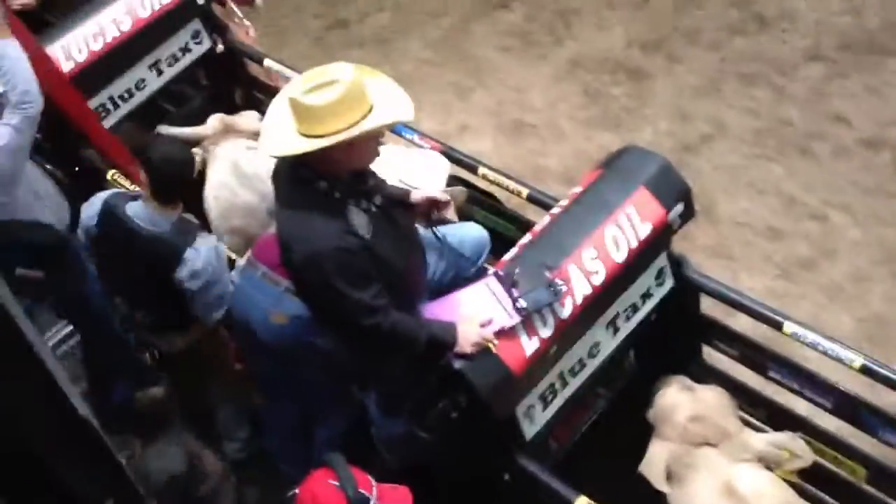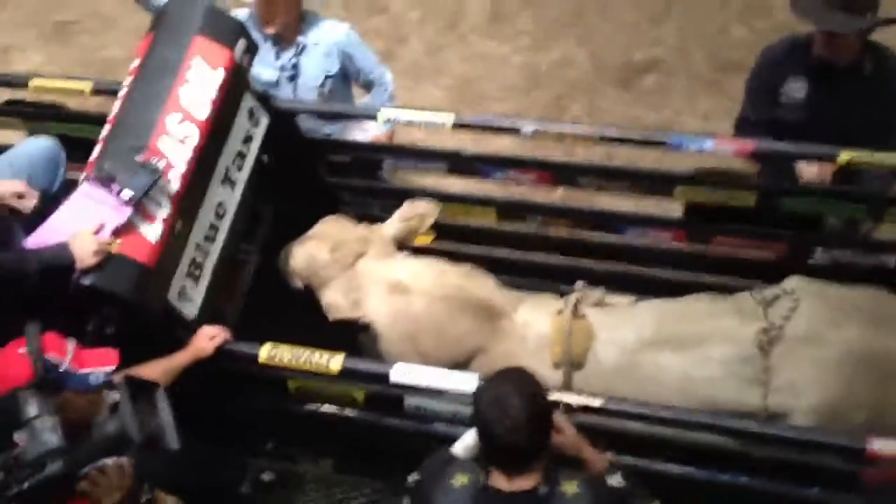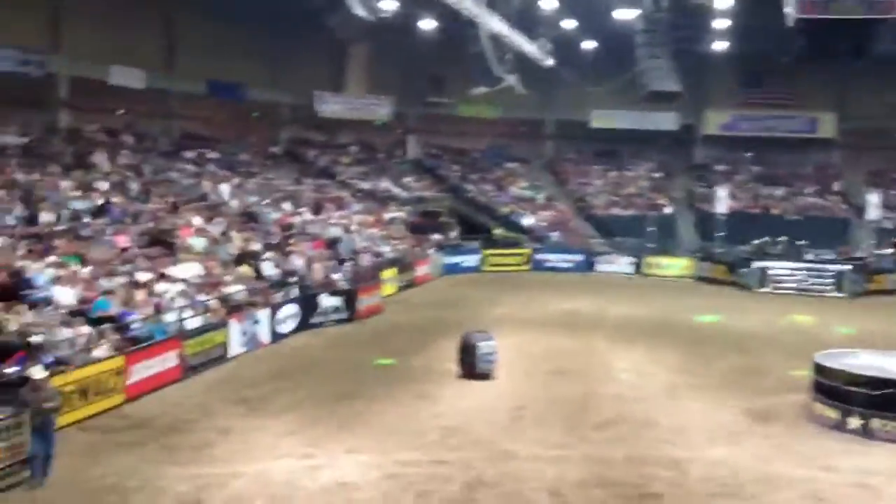Professional bull riding. They're like camels — have big humps on their back. There's the arena that they go in. We're behind the scenes.